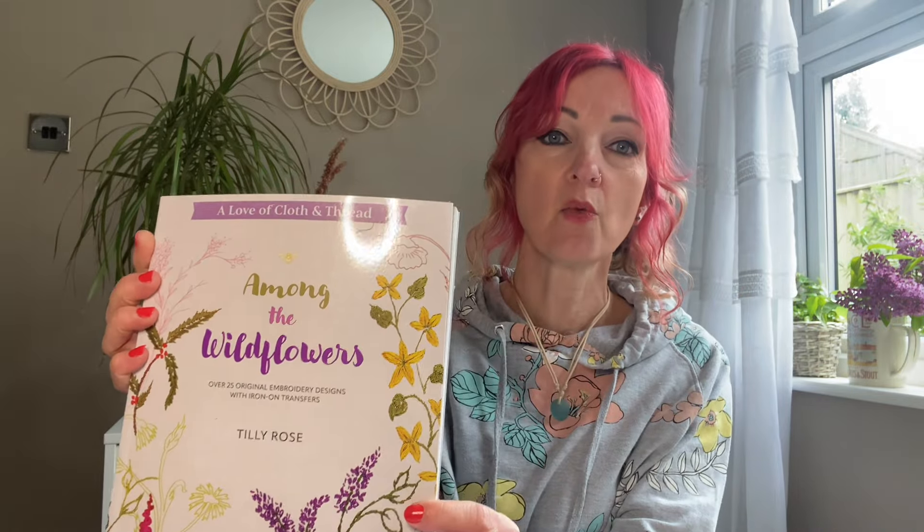I've been watching embroidery technique videos in bed — literally just a close-up of somebody embroidering, no talking, just a little bit of music, and that sends me to sleep. I really wanted to learn a few more stitches. I know a few stitches but I tend to just make them up, and I want to learn properly. So I was looking for books on Amazon and this one popped up — it's a new book by Tilly Rose called Among the Wildflowers.